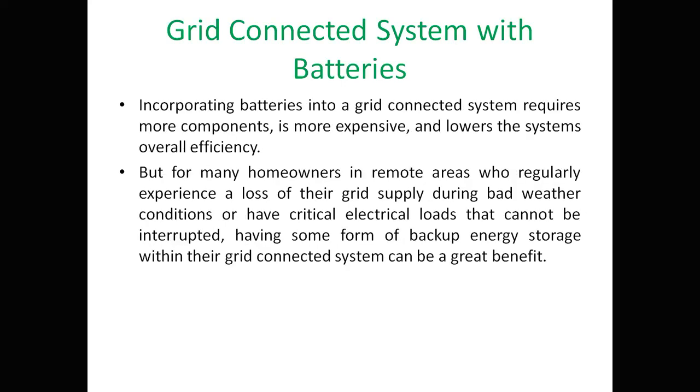Incorporating batteries into a grid-connected system requires more components, is more expensive, and lowers overall system efficiency. However, for homeowners in remote areas who regularly experience grid supply interruptions during bad weather or have critical electrical loads that cannot be interrupted, having backup energy storage within their grid-connected system can be a great benefit.